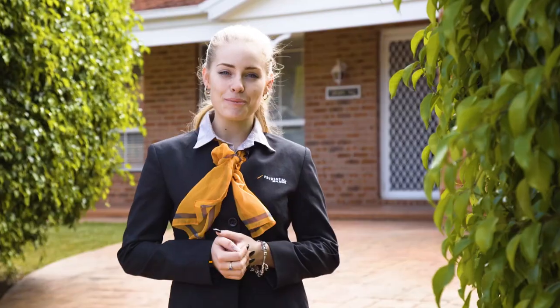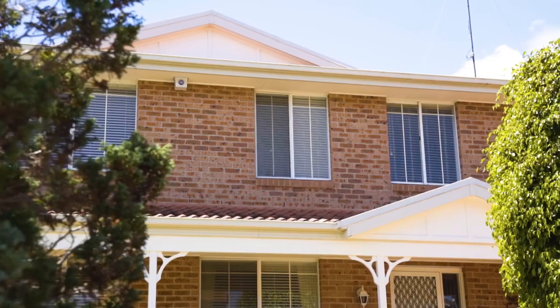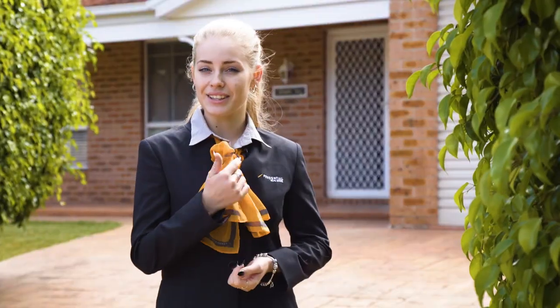Hi everyone, I'm Taylor Naismith from Prudential Real Estate and today we're in one of the most sought-after suburbs in the MacArthur District at number 17 Mount Sugarloaf Drive in Glen Alpine. Let's go inside and take a look.